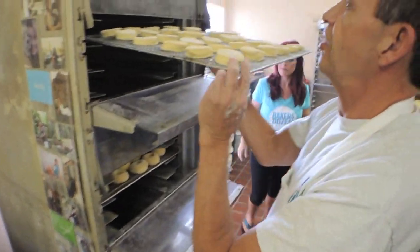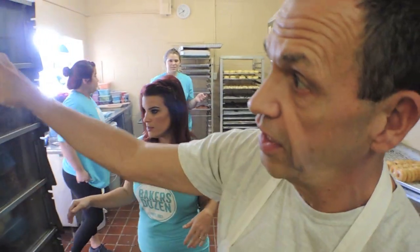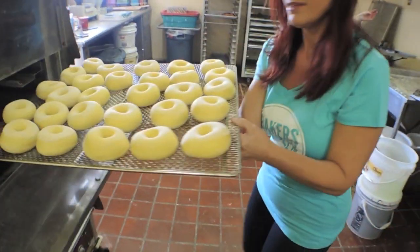The most popular kind is for sure the hot glazed. There's a little bit of moisture in there so they'll spread and rise. You leave them in there about 45 minutes and they come out like that.